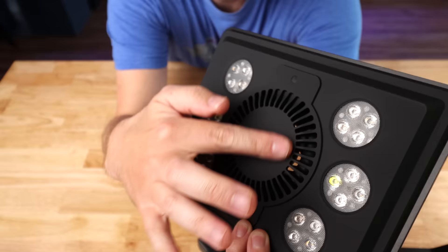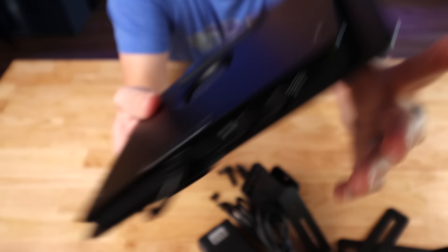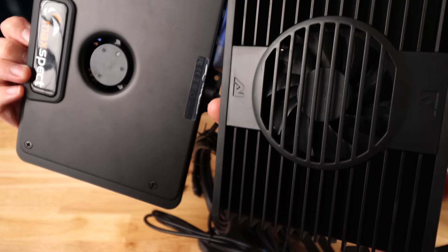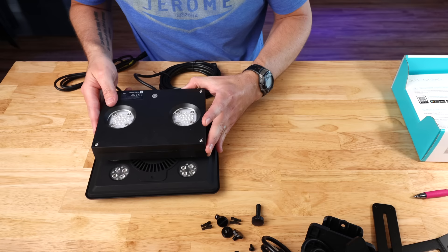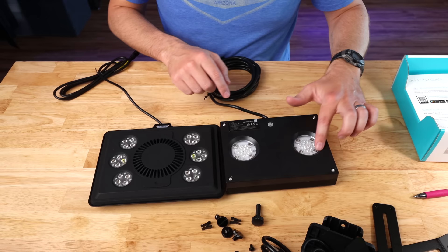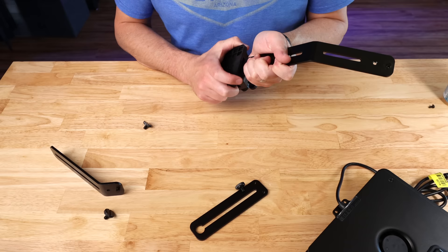It comes with four LEDs in each cluster for a total of 24. It feels like rubber with a huge fan — this side is metal, and there are a couple of buttons on the back. Let's compare sizes. They are very similar size — maybe an extra inch on this one — but the layout's totally different: 16 lights versus 12 lights, around $400 with a mounting arm versus $230.